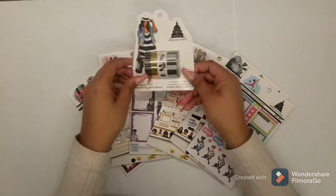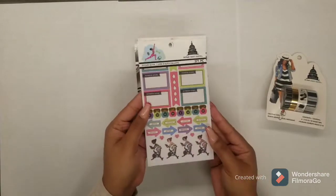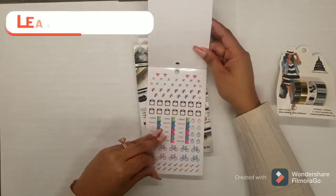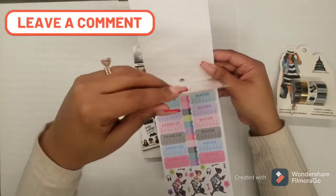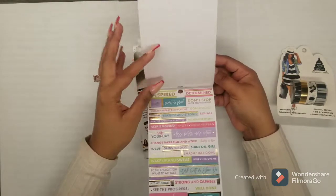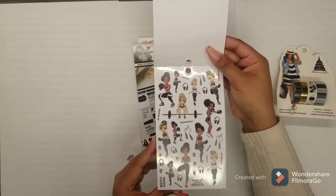Hey everybody, welcome back to my channel! Today I'm going to show you a flip through of my haul that I got at Michael's. This is from the Capital Chic Designs line. I got these probably about a week or two ago and I just couldn't resist — I had to keep putting things back on the shelf in order to not buy everything. I got all seven of these items for about $41, and that included tax.